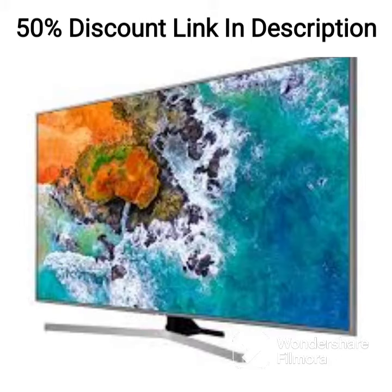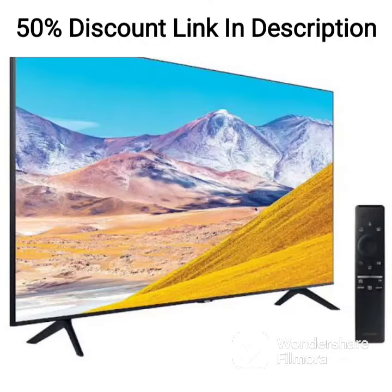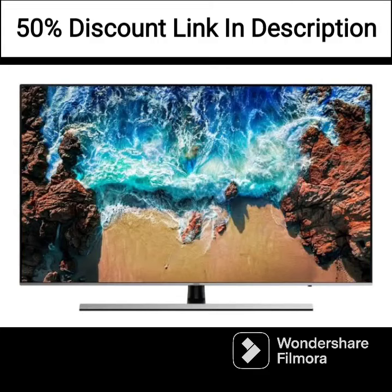Overall, the Samsung LS32AM700UWXXL is a great option for those looking for a smart monitor that delivers high-quality images and a range of streaming options. The design is sleek and modern, and the monitor's features make it a versatile and user-friendly option for a variety of settings. The sound quality is also impressive, making it a great option for those looking for a streamlined and clutter-free audio experience.